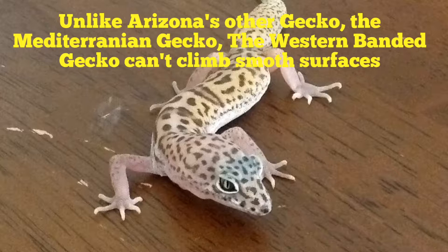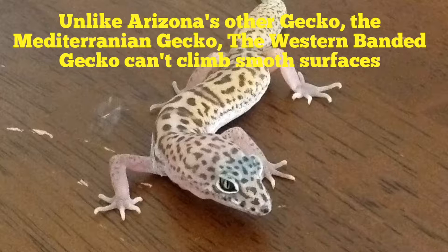Unlike Arizona's other gecko, the Mediterranean gecko, the Western Bandit Gecko can't climb smooth surfaces.